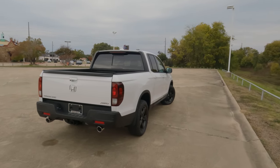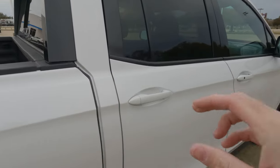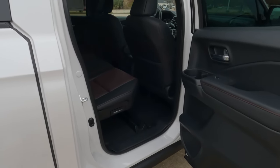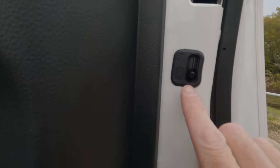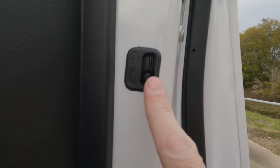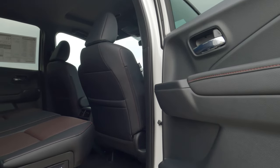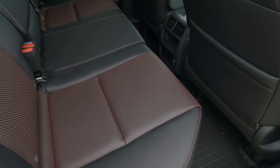Two of the biggest benefits of the Ridgeline over the competition are the smoother ride quality — thanks to the independent rear suspension — and a nice roomy interior that's easy to get in and out of. I have to tell on myself: I hopped into the interior earlier and didn't check the child safety locks on the rear doors, which were in the active position. Both doors were locked and I had to climb through the pass-through to reach the front seat. Always pay attention to that if you get into the rear seating area alone.